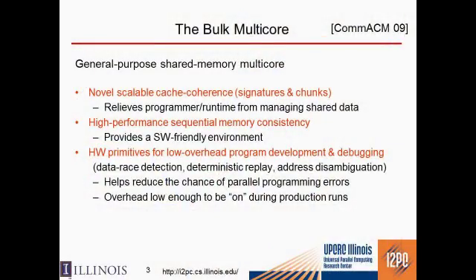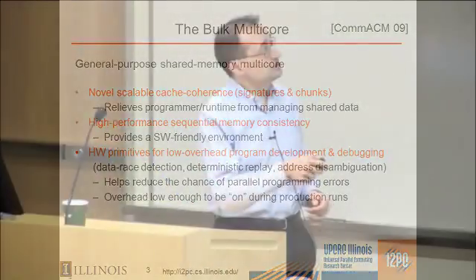We came up with the bulk multi-core, a general-purpose multiprocessor architecture which is cache coherent. It uses two novel primitives for cache coherence: signatures, which are bloom filters, and chunks or blocks of atomic instructions. With this, we build the whole cache coherence, which relieves the programmer and the runtime from having to manage the shared data.